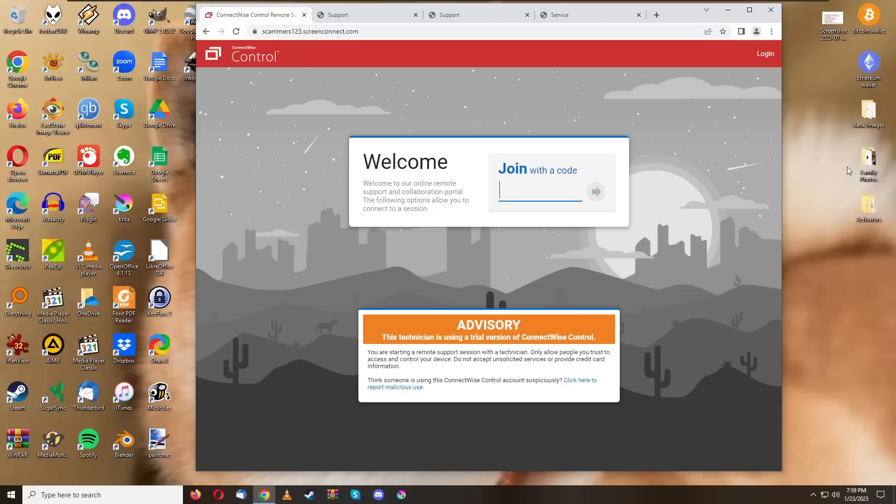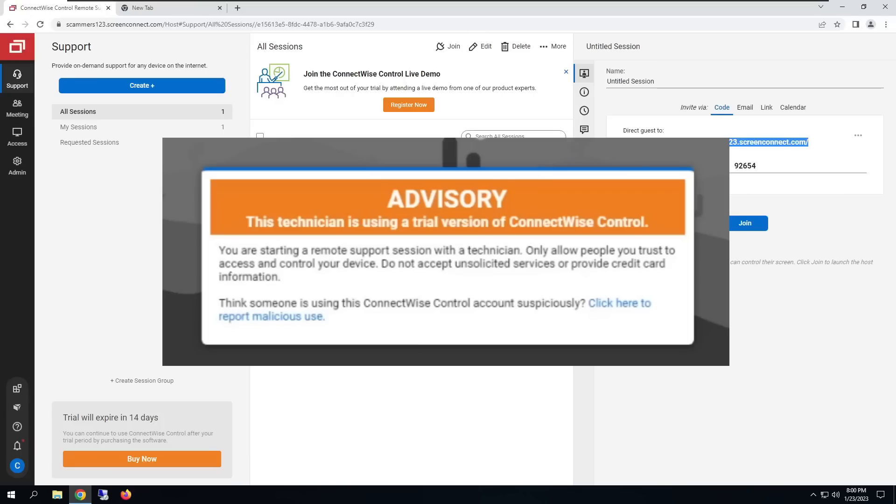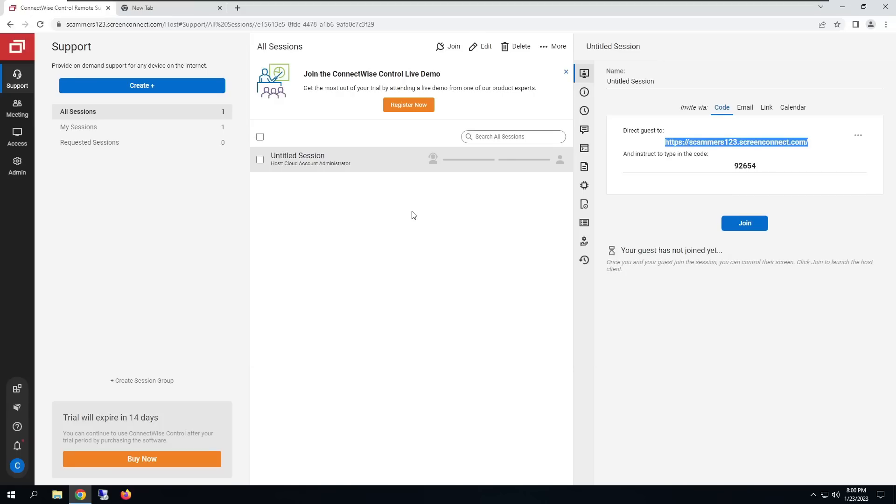Because they probably are spying on you — they can even listen to your microphone via ConnectWise Control. If I go to my other screen, you can see the control panel for that Scammers123 website. I'm running the trial version. When a scammer has this fully purchased and self-hosted with a custom domain, they can make it look exactly like that Microsoft or Norton website. Here I have my setup to direct guests to the fake scammer website.